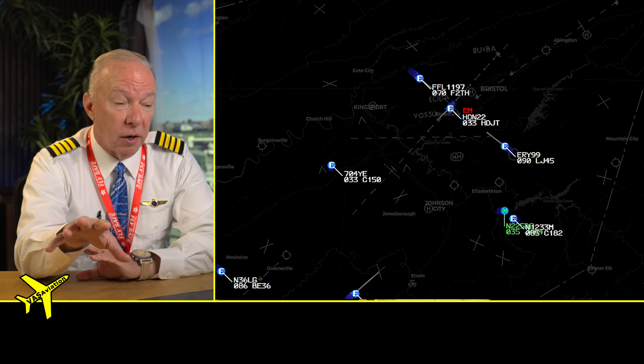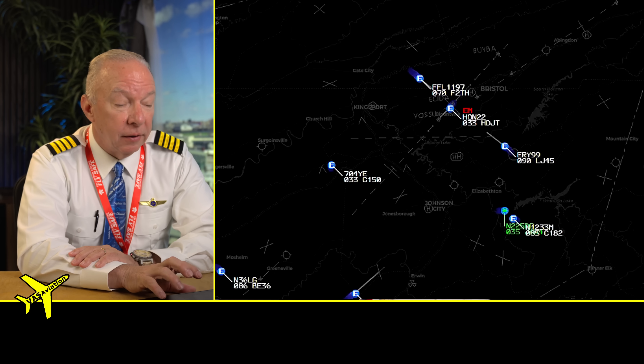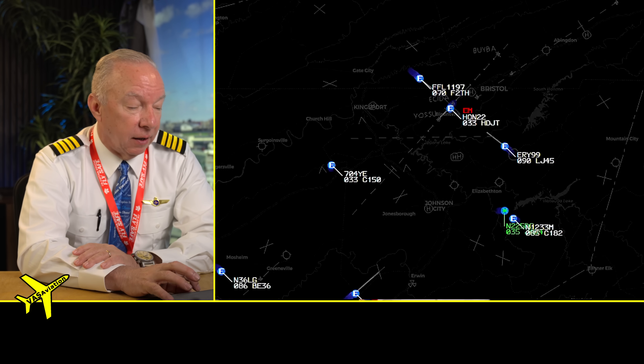It also squawks an emergency code automatically — you can see on the screen it says 'EM' in red over the Honda, meaning it's an emergency aircraft with priority handling. You can see all the action that goes on around one of these pilot incapacitation emergency landings. You'd better have a real, legitimate pilot incapacitation emergency if you're going to hit that button — misusing it could get you in a world of trouble with the FAA. But it's there as a last resort.